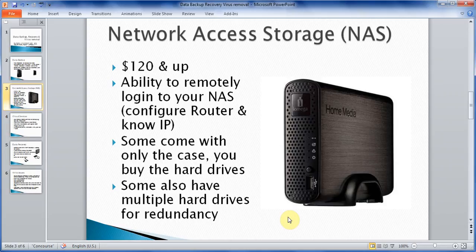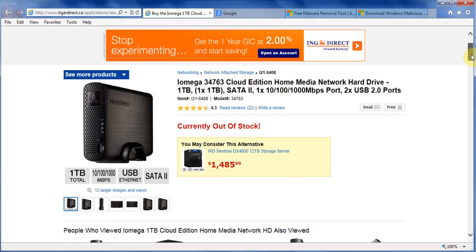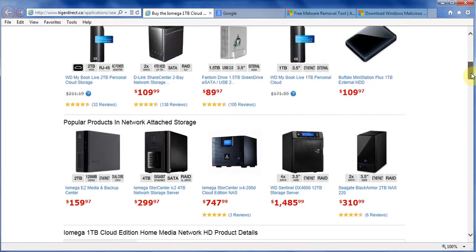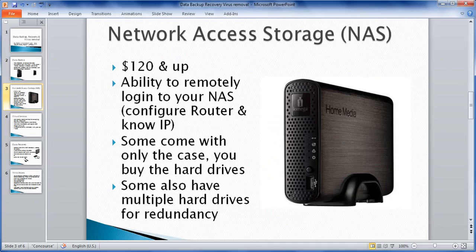Network Attached Storage devices roughly go from $120 and up. I'll just show you quickly — this is the iOmega 1 terabyte, which is a thousand gigabytes, and it was around $110 to $120. I'm looking at TigerDirect.ca here. So this is also a good option if you didn't want to have a separate external hard drive for all your computers.